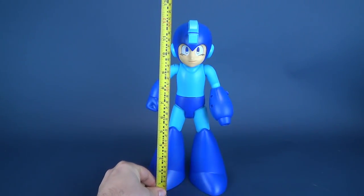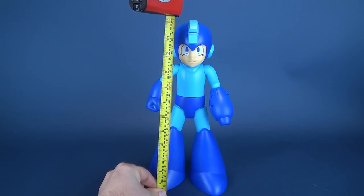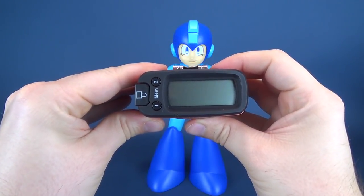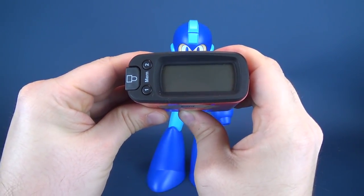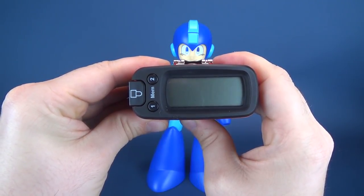How big is this mega-sized Mega Man? Let's find out. We'll put it right to the top of Mega Man's head — the figure stands 12.2 inches in height. That's a really big Mega Man. Switching that over to centimeters, the figure stands at 31.2 centimeters in height.